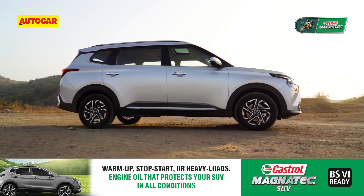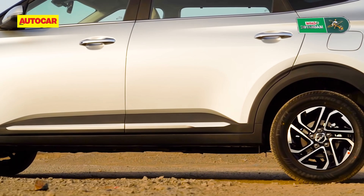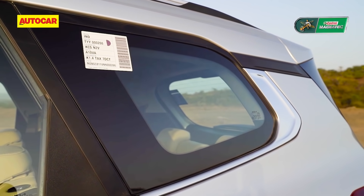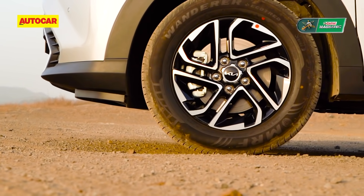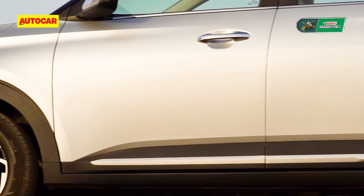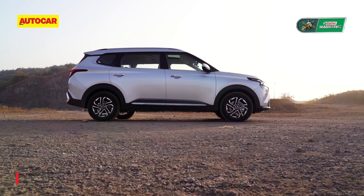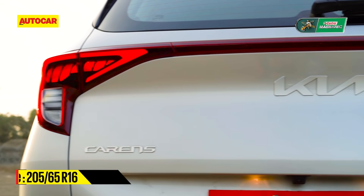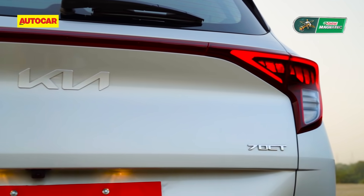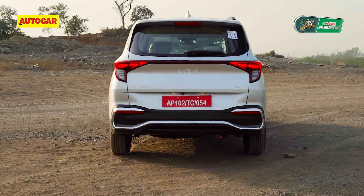Coming around to the side, it is a stretched-out version of the Seltos platform and up to the front door it's similar, but beyond that it takes on a more MPV form with long rear doors and a large quarter glass area. There's a chrome garnish on the windows and a smart set of alloys, as well as a strong character line from the front headlamp to the wrap-around tail lamps. The 16-inch wheels look a little small on the car.